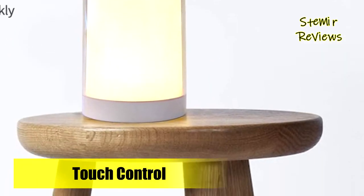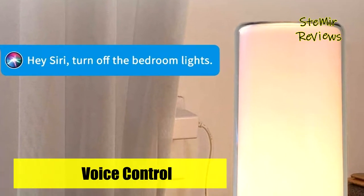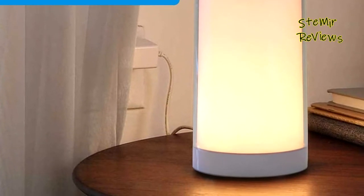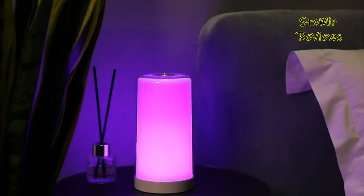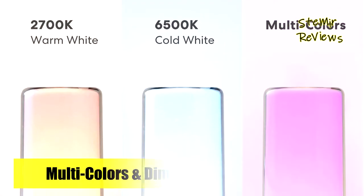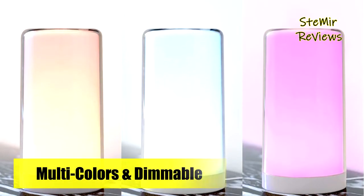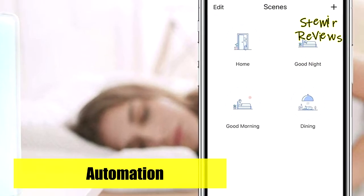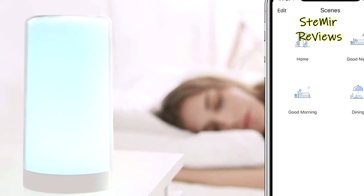You can set the smart lamp to turn lights on or off automatically based on sunrise and sunset. When the home network disconnects from the internet, you can still control devices from the Miros app locally. Touch, voice, and app can all control the lamp to turn it on or off, change the color, and adjust the brightness. It offers 2700–6500K tunable white and 16 million colors, adjustable from 1% to 100% brightness, adapting to different scenes such as bedroom, living room, Halloween, and Christmas.